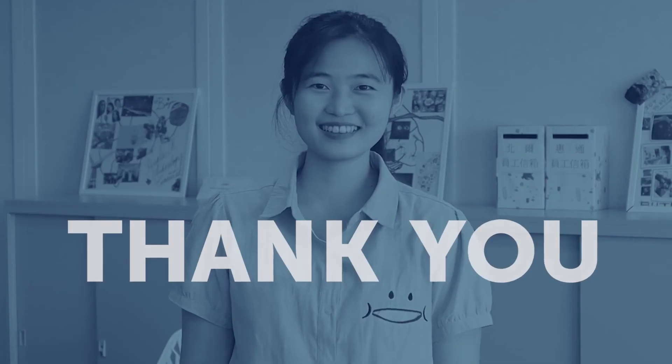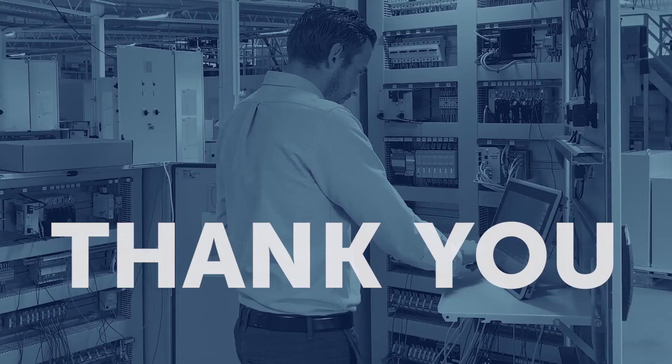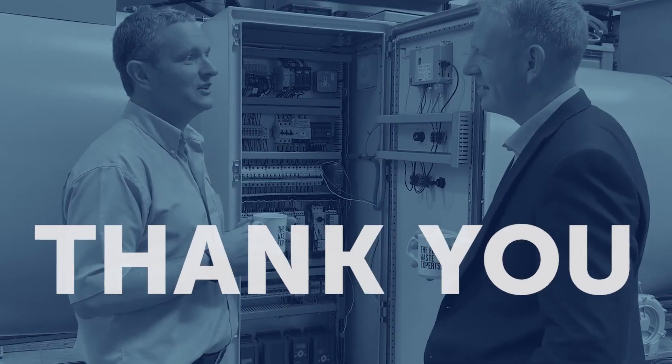Thanks to all old and new customers, employees and stakeholders who helped form our history and future. We thank you for your trust throughout the years and look forward to what's next.